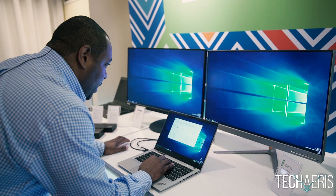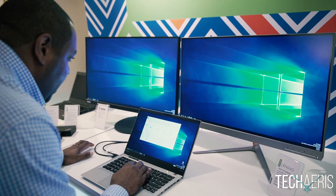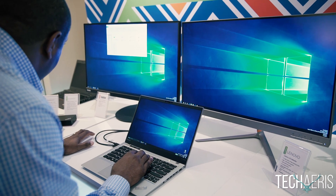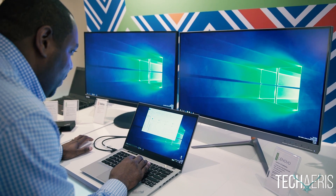So here's an example. In this proof of concept, we actually have to select the window we're looking at. And as we look off to the one monitor, it will move the window. We gaze back at the laptop and it moves it back.